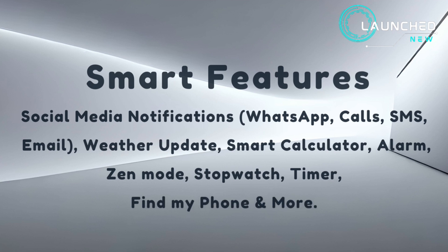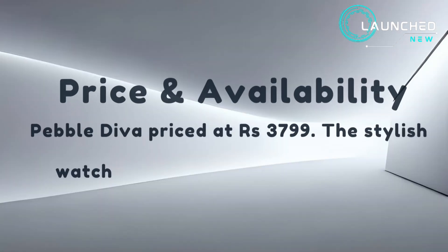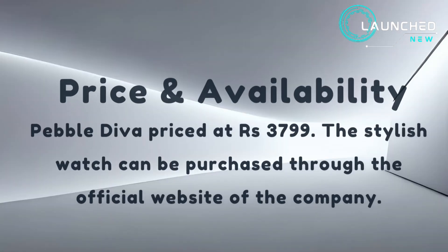Smart features include social media notifications, WhatsApp calls, SMS, email, weather update, smart calculator, alarm, zen mode, stopwatch, timer, and find my phone. Pebble Diva is priced at ₹3,799 and can be purchased through the official website of the company.